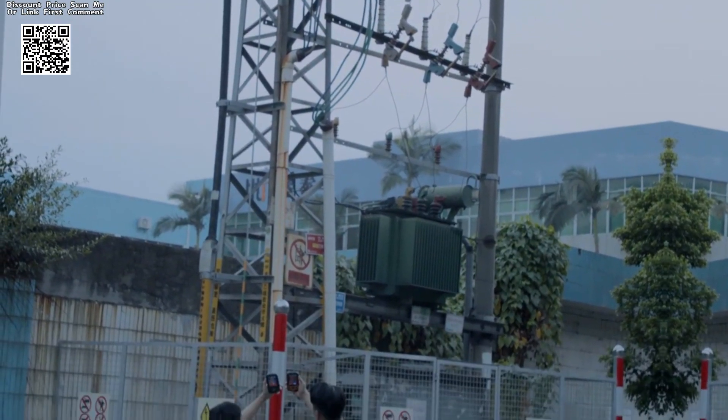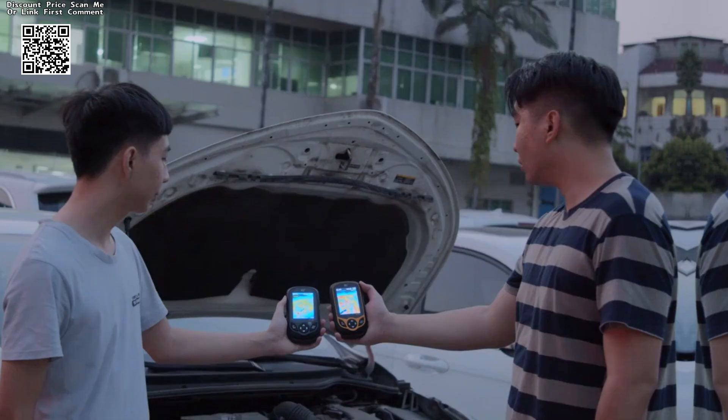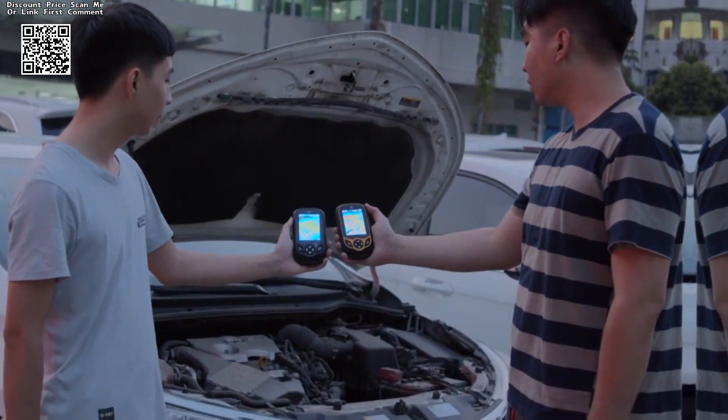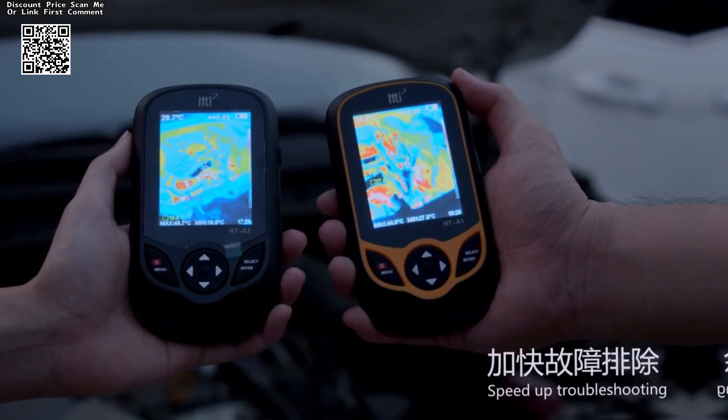Allowing users to capture detailed thermal images with sharpness and resolution, central to the HTA2 Plus's prowess is its 3.2-inch full-angle TFT display screen, a testament to its commitment to user-centric design.